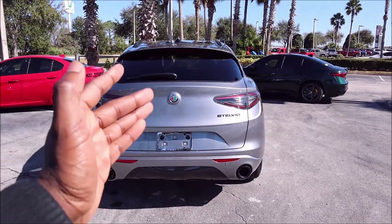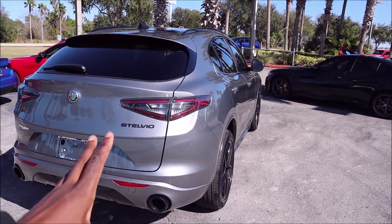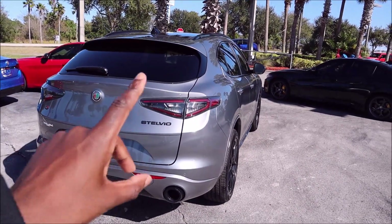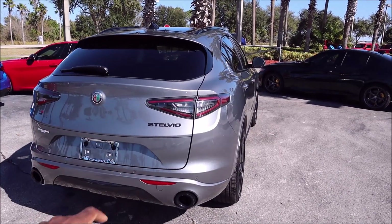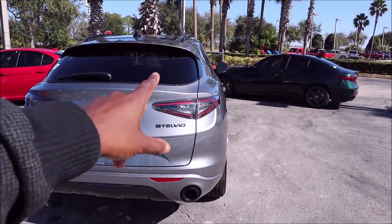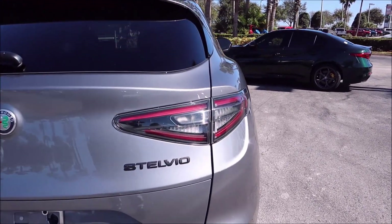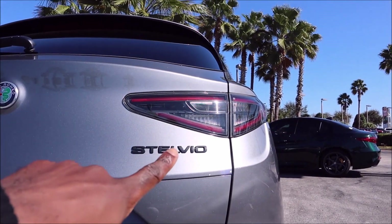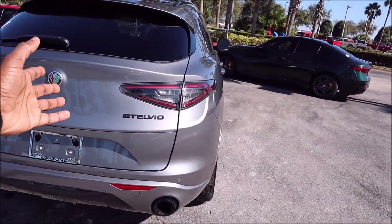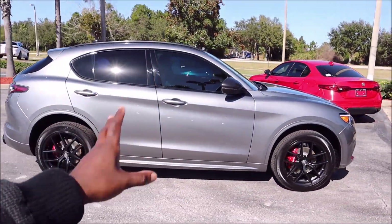Moving around to the back, you'll see the clear LED tail lamps. This isn't necessarily new to Alfa Romeo — especially in Europe — but it is new for 2021 on this model. In 2020 you could only get the clear tail lights on the TI Sport Carbon. Now for 2021 you get them on the standard TI Sport — no need for the carbon package. And since this one has the black package, they're darkened clear tail lights, making it even more special.